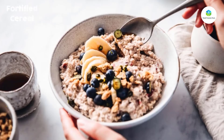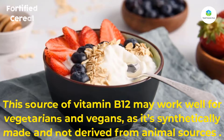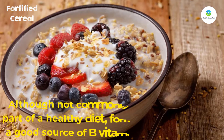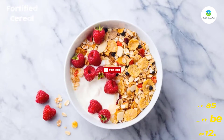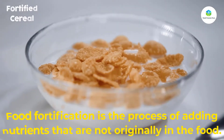Number five: fortified cereal. This source of vitamin B12 may work well for vegetarians and vegans, as it's synthetically made and not derived from animal sources. Although not commonly recommended as part of a healthy diet, fortified cereals can be a good source of B vitamins, especially B12. Food fortification is the process of adding nutrients that are not originally in the food.